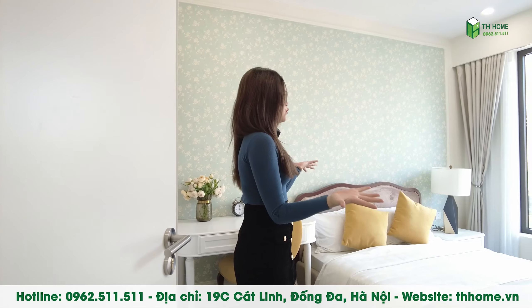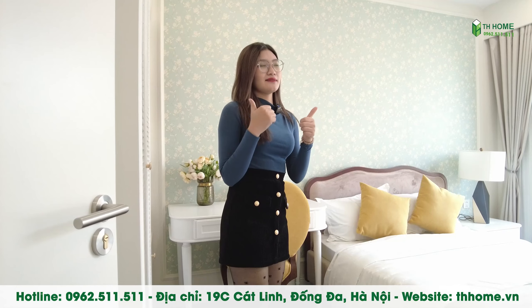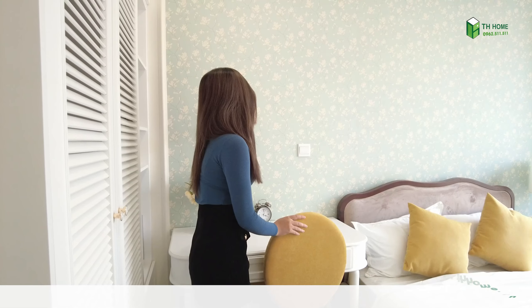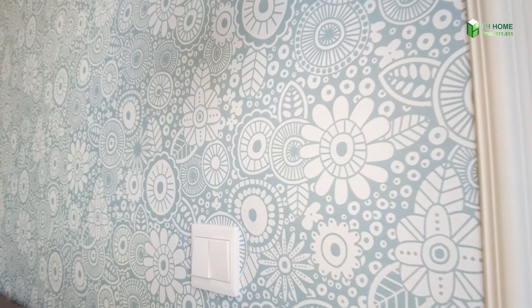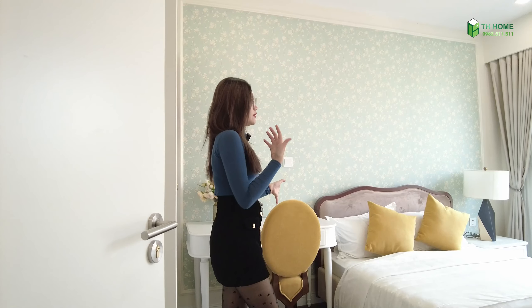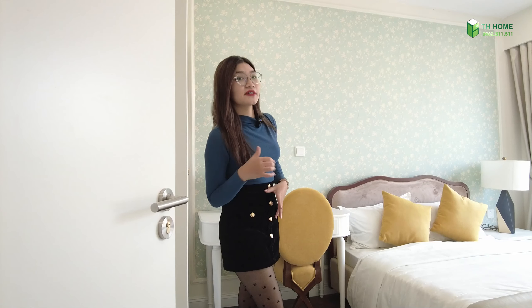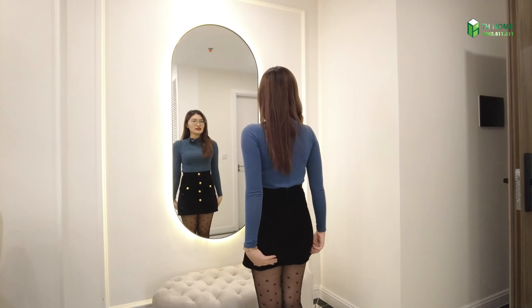Bên này thì là một phòng ngủ rất là xinh xắn luôn mọi người. Mình nghĩ là nếu một cô gái nào mà được sở hữu cái không gian phòng ngủ này thì sẽ cảm thấy rất là tuyệt vời. Đây là giấy dán tường họa tiết là hoa cúc. Thì trong phong cách Indochine thì mọi người thường hay sử dụng những họa tiết như thế là hoa văn, cây tùng, cúc, trúc, mai - như mọi người nhìn thấy trên vách ốp tường này cũng rất là đẹp. Cảm giác khi mà các bạn nhìn vào khoảng tường này sẽ vừa mang một cảm giác là thân thuộc và vừa mang một cảm giác rất là sang trọng hiện đại của phương Tây. Khu vực này mình cũng rất là thích - đó chính là khu vực để các bạn có thể chỉnh trang lại trang phục trước khi đi ra bên ngoài.